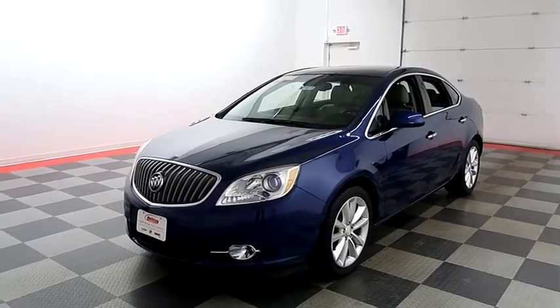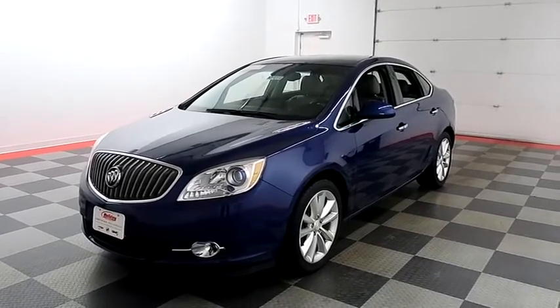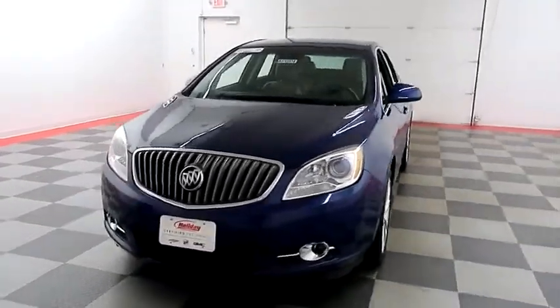Hi, I'm Andy with Holiday Automotive. Today we're going to take a look at a 2014 Buick Verano. Stock number is A7484.